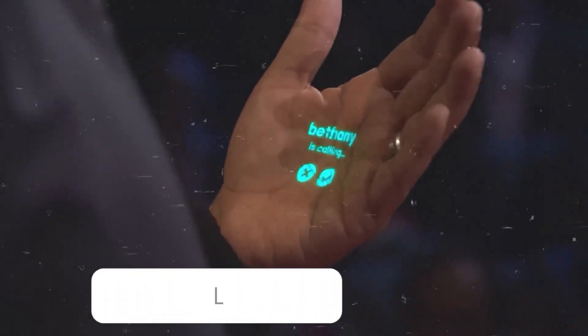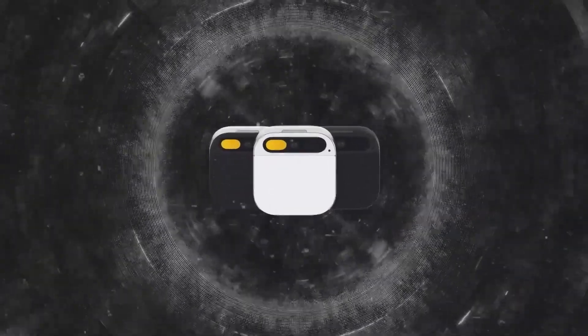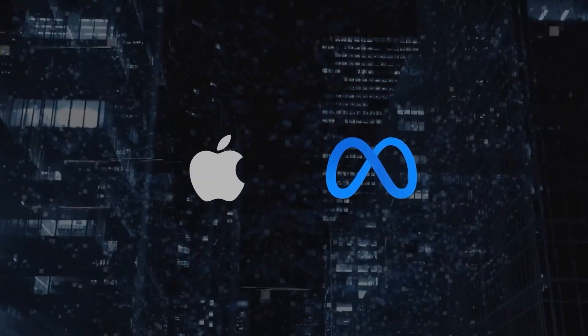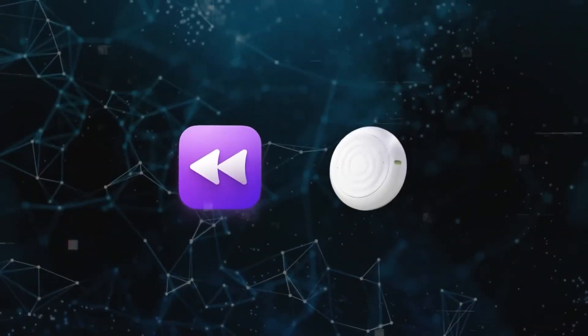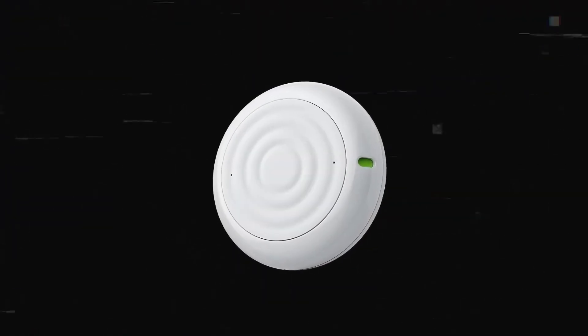The Humane AI pin is a trailblazer — the first of its kind, and currently it stands alone without any direct rivals in the market. It combines functionality, creativity, and reliability, all thanks to its cutting-edge GPT technology. Tech giants like Apple and Meta are gearing up with their own wearable AI gadgets like smart glasses and pendants, and startups like Rewind and Tab are crafting devices that record and analyze conversations. However, none of them quite match the level of innovation packed into the Humane AI pin.